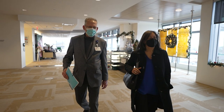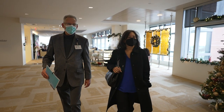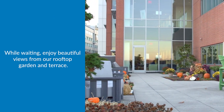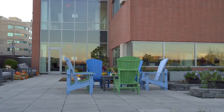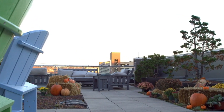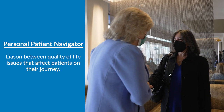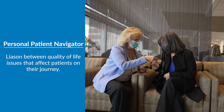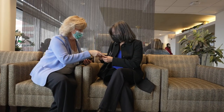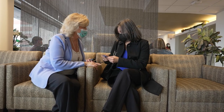After my blood work was completed, my patient navigator accompanied me to the floor where my appointment would take place. While I was waiting for my appointment, I was greeted by my personal patient navigator. My personal patient navigator informed me she would support all of my non-medical needs, such as scheduling appointments, insurance and finances, and even transportation.